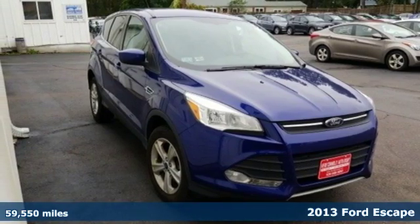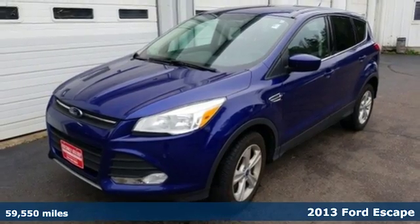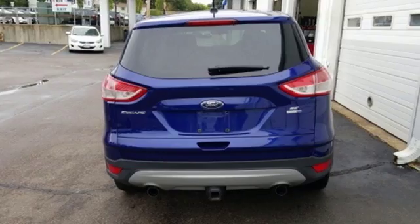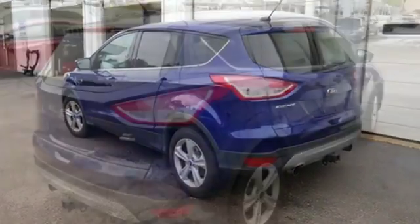Try out the crossover that's a little different with this 2013 Ford Escape. On long road trips, you need something to keep everybody entertained, and this Escape makes your trip a little easier with a CD player and steering wheel-mounted audio controls.